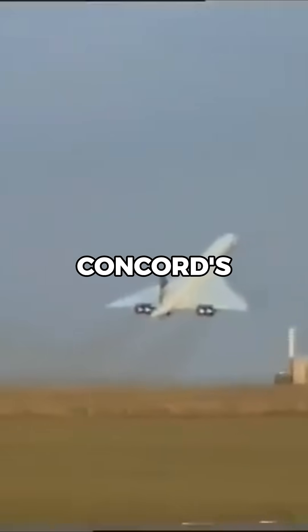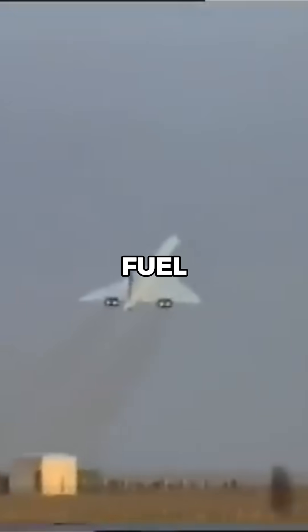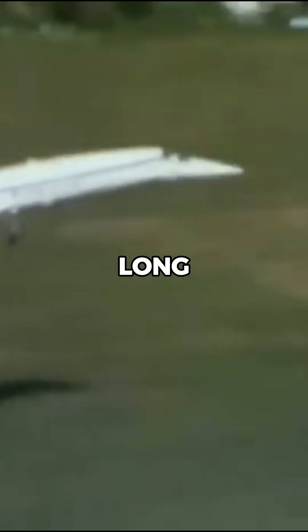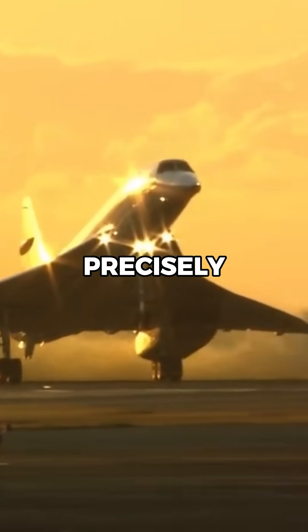Given that Concorde's engines consumed a lot of fuel, maintaining aerodynamic efficiency was key to ensuring the plane could cover long distances at supersonic speeds. The droop nose had to be precisely controlled by the...